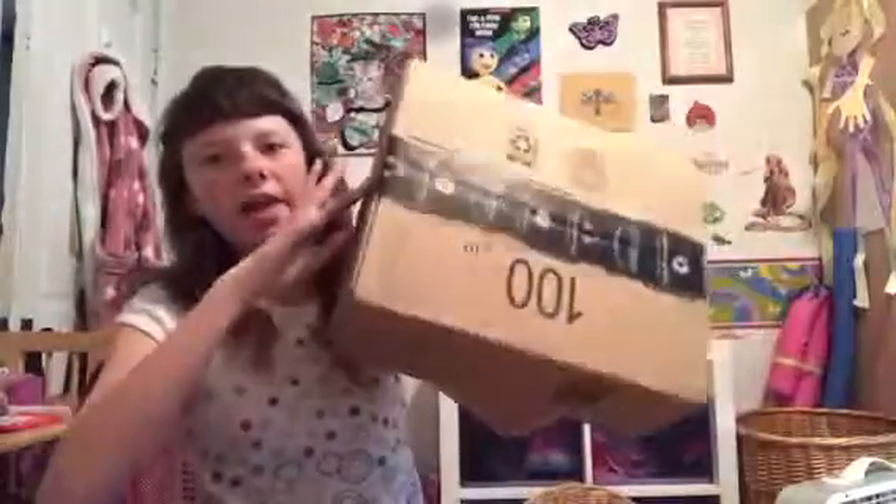Hello, welcome to another video with me, TheCatLevel, and today we are going to be opening another squishy package. This was from Amazon, obviously. It was Amazon Prime, so it only came in like two days.